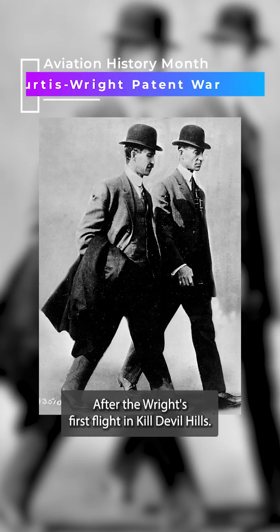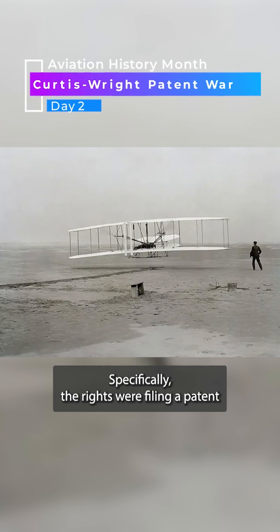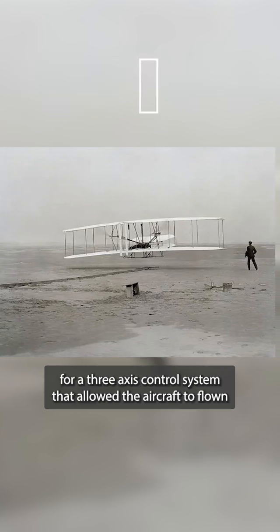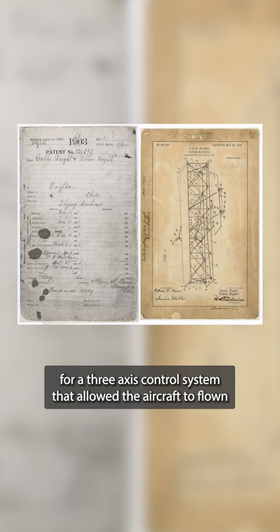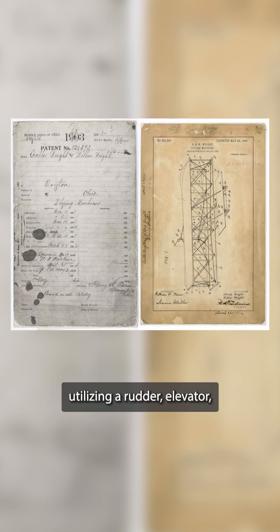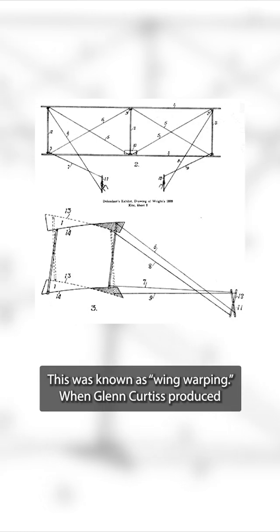After the Wrights' first flight in Kill Devil Hills, they immediately filed and were granted a patent for the aircraft. Specifically, the Wrights were filing a patent for a three-axis control system that allowed the aircraft to be flown utilizing a rudder, elevator, and twisting of the wings to create a rolling motion. This was known as wing warping.